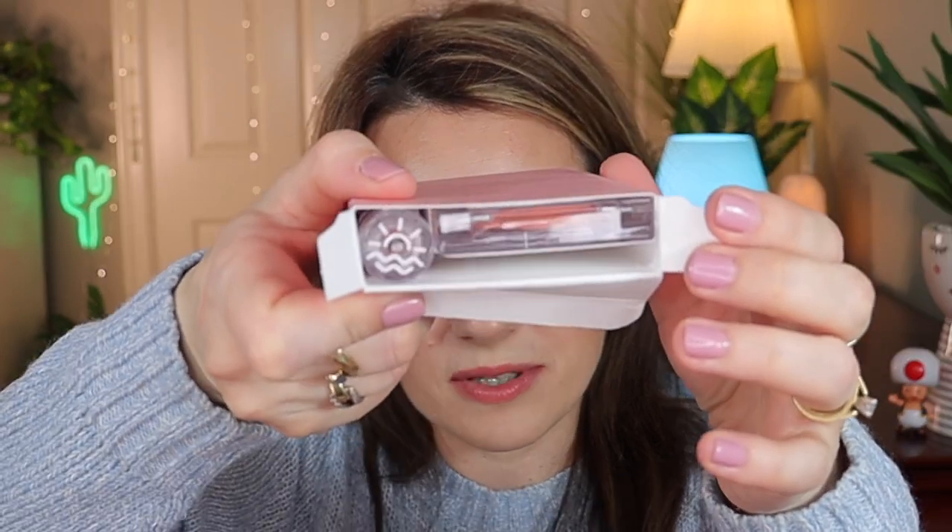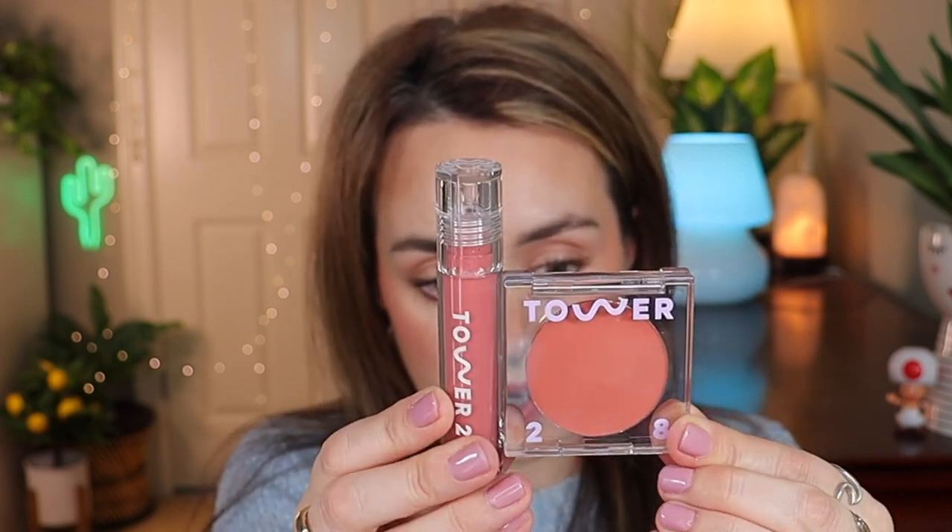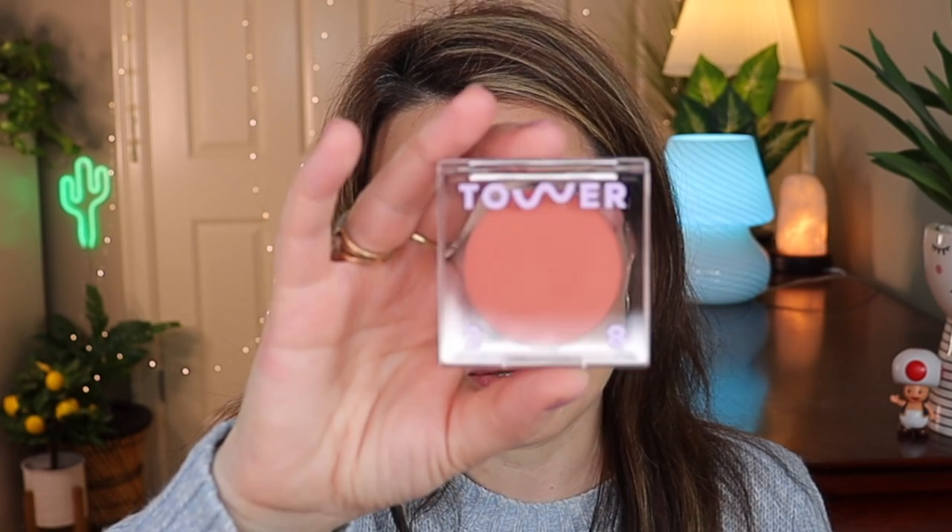I was going to pick up a Tower 28 blush because I love their cream blushes, and then I saw this set that comes with two products for almost the same price as one blush or one lip gloss. Look at that shade - it's so pretty. I have another Tower 28 lip gloss and I love it. This is the Beach Please in Magic Hour - such a beautiful shade. And here is the actual lip gloss.